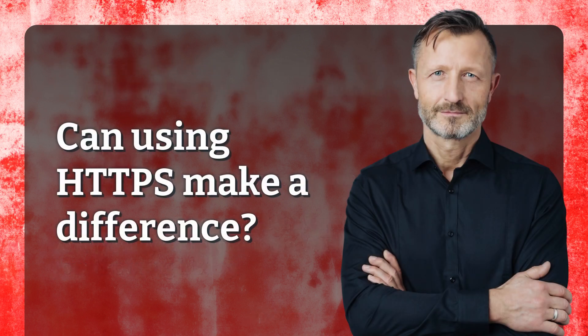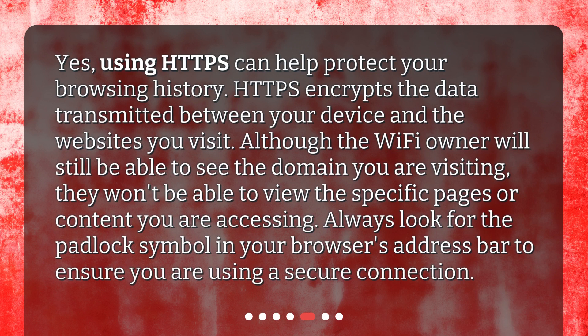Can using HTTPS make a difference? Yes, using HTTPS can help protect your browsing history. HTTPS encrypts the data transmitted between your device and the websites you visit. Although the Wi-Fi owner will still be able to see the domain you are visiting, they won't be able to view the specific pages or content you are accessing. Always look for the padlock symbol in your browser's address bar to ensure you are using a secure connection.